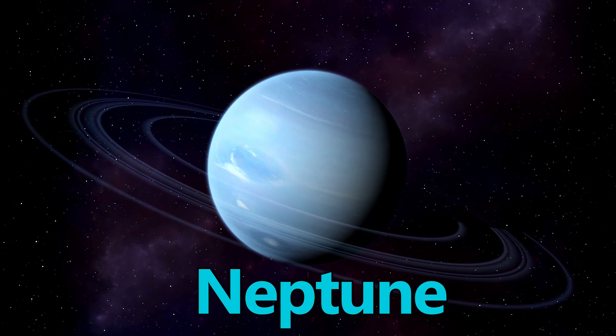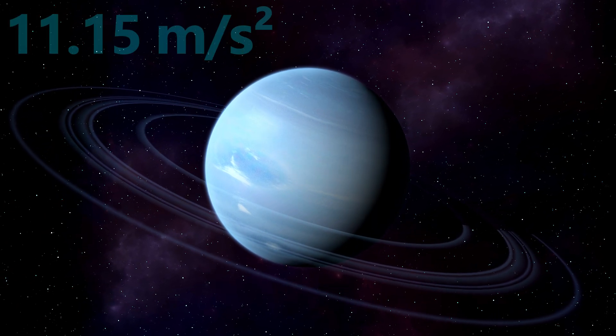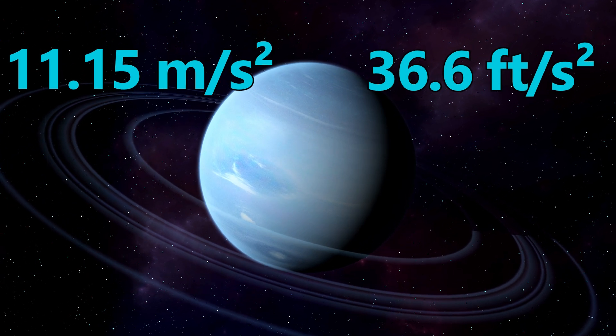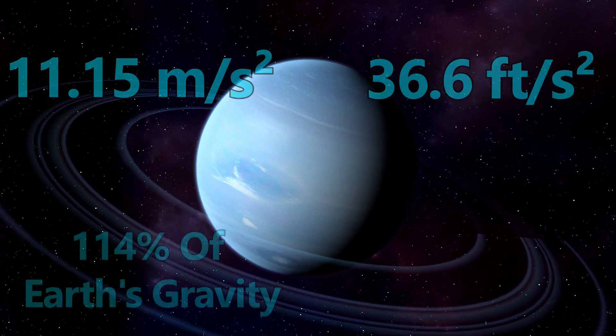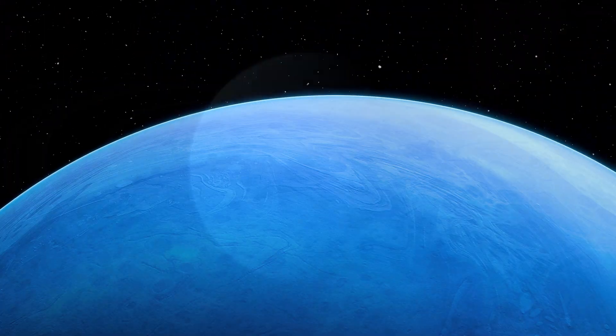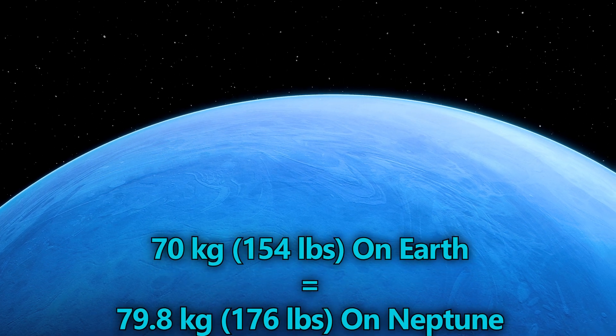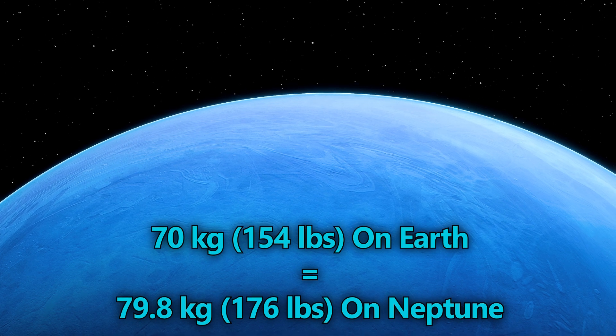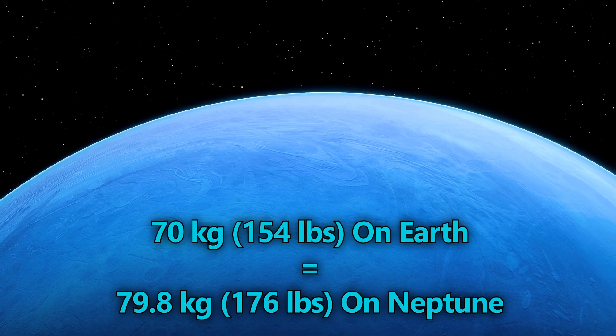Neptune's gravity is 11.15 meters per second squared, or 36.6 feet per second squared — around 114% of Earth's gravity. If you weigh 70 kilograms, or 154 pounds on Earth, you would weigh around 79.8 kilograms, or 176 pounds on Neptune.